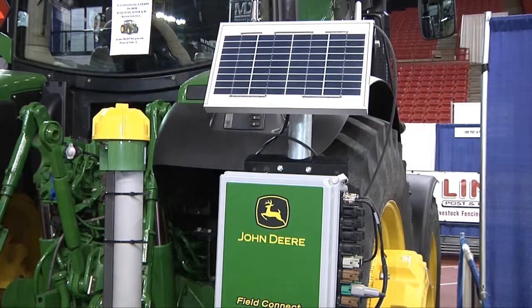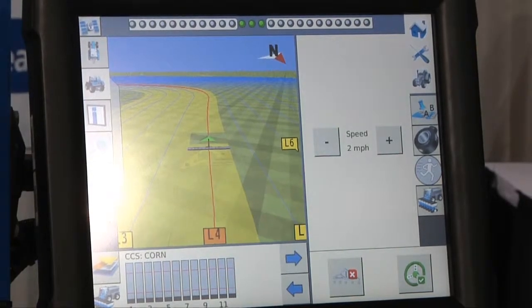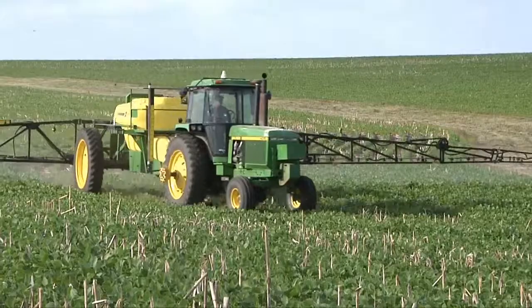It's the point of the crop season where farmers are spraying their crops for weeds, and with today's technology they can do it more environmentally than ever. Precision Ag, or GPS, uses satellites to map what's being sprayed and then steer the tractor so herbicide isn't applied to the same area of the field more than once.